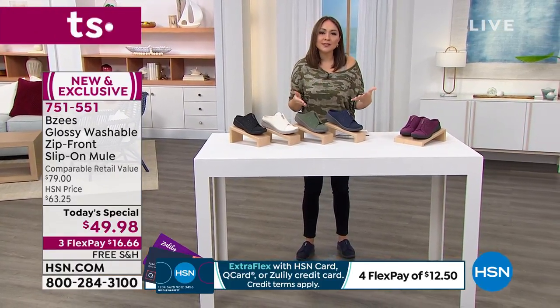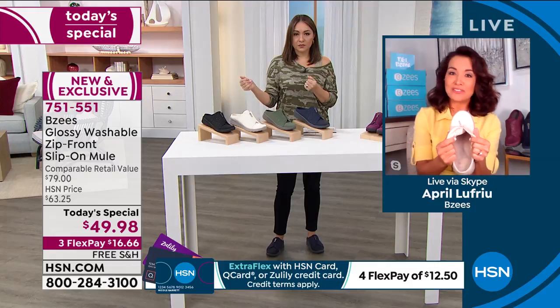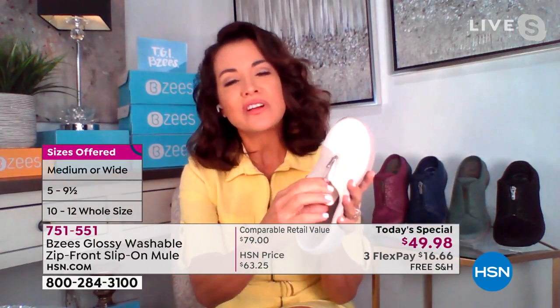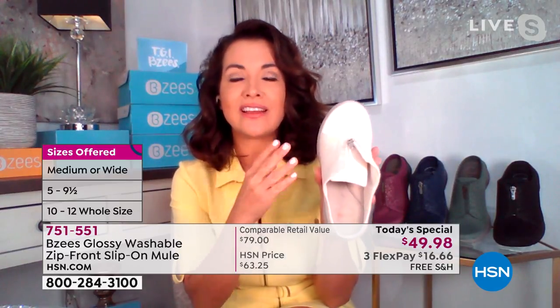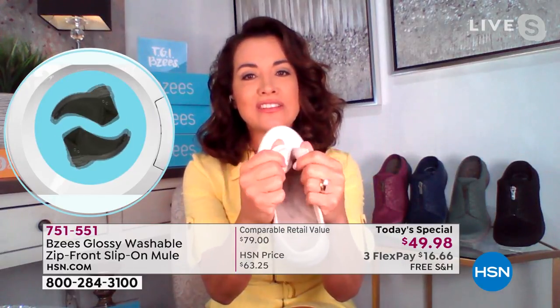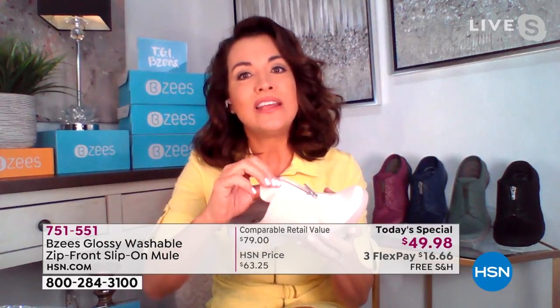April, are these true to size? Absolutely true to size — that's what I love about BZ's. If you're a 7.5 order a 7.5; if you're an 8, order an 8. Not all BZ's styles come in size 12, so being a brand new design, I love that they went up to size 12. And look at the stretch — this is how it conforms to your foot. The shoe does not conform to you, that's what makes it a truly customizable brand — top five nationwide in comfort.